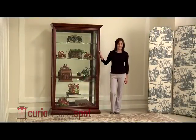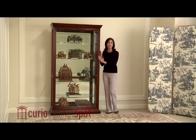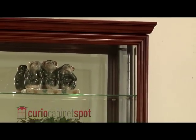The transitional style of the Pulaski 20542 Curio Cabinet is evident in the beveled molding, thin frame rails, and lush Eden House finish.